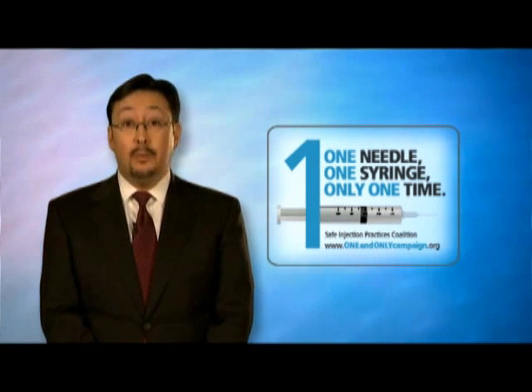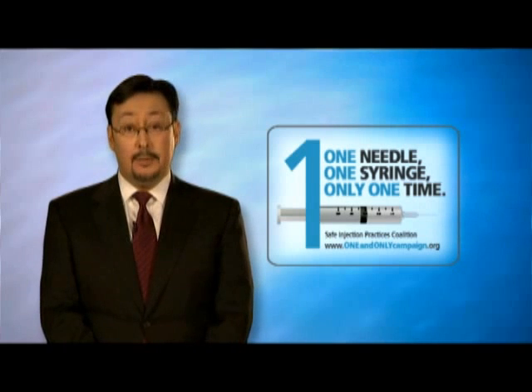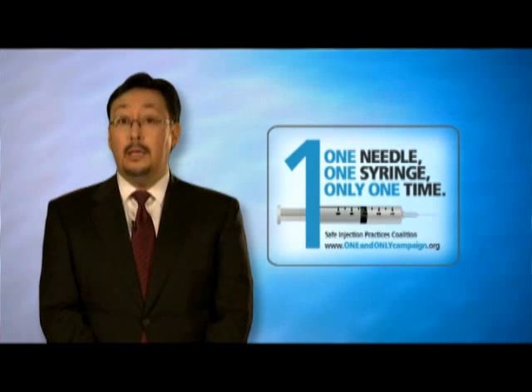There have been numerous outbreaks of blood-borne and other pathogens reported in the United States due to lapses in safe injection practices. Here are some examples of dangerous misperceptions that healthcare providers might have regarding safe injection practices.